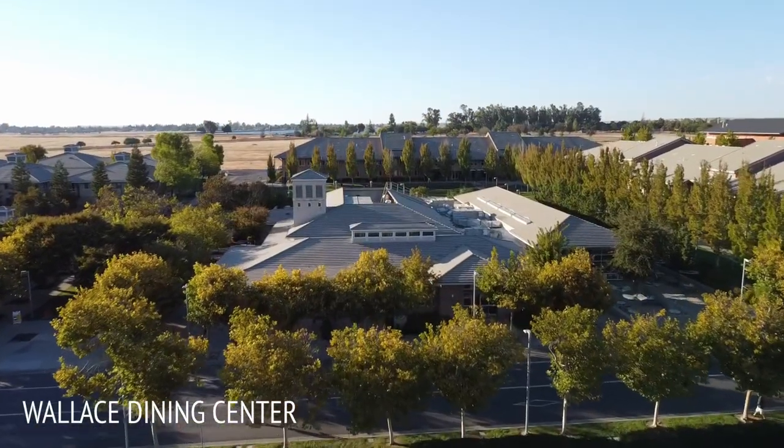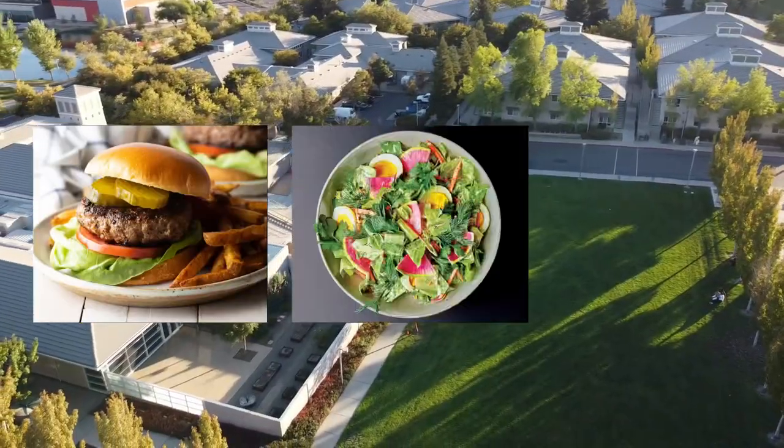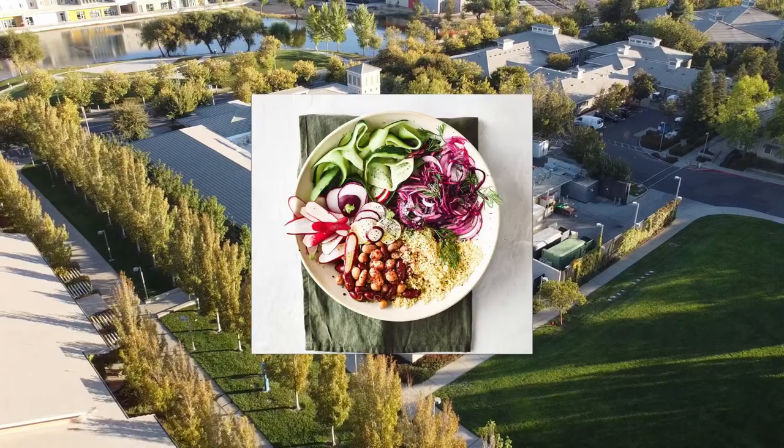Dining options here at UC Merced are pretty limited — it gets really repetitive. We either have hamburgers, salad, pizza, or a meat option, so it pretty much rotates between those three. We also offer vegan options.